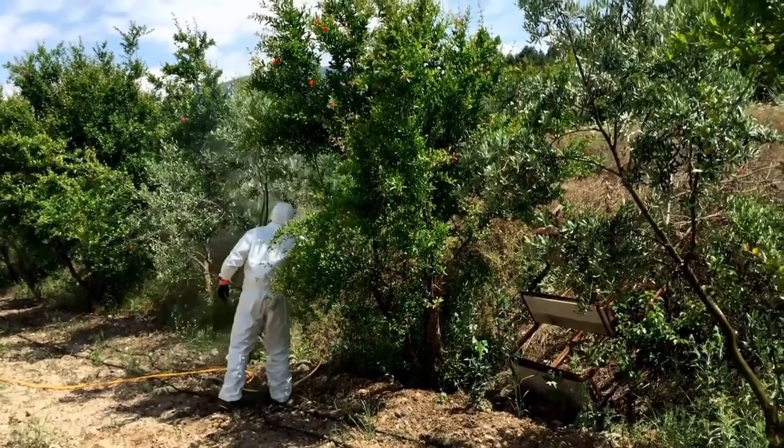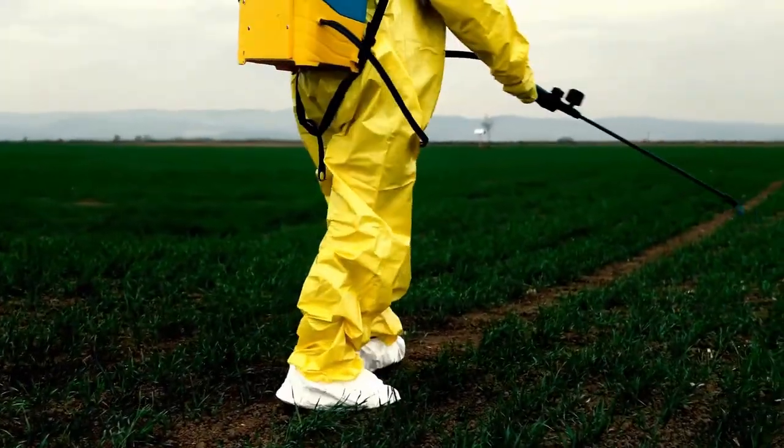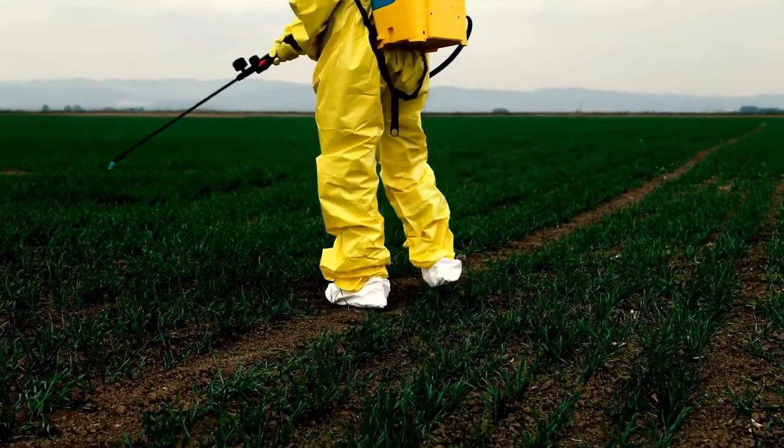When controlling lepidopterous pests, it is recommended to spray during nightfall when the larvae are about to come out to feed.